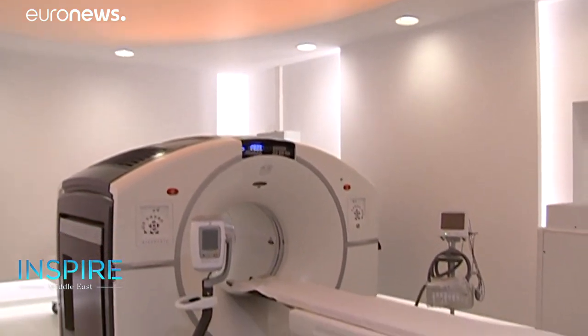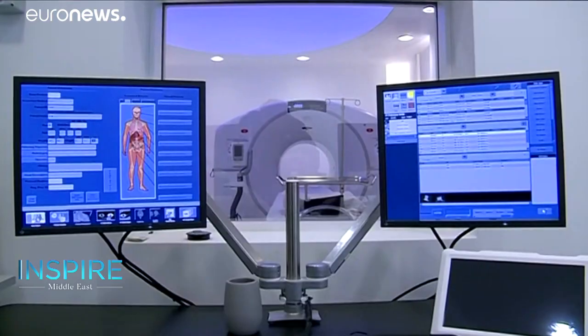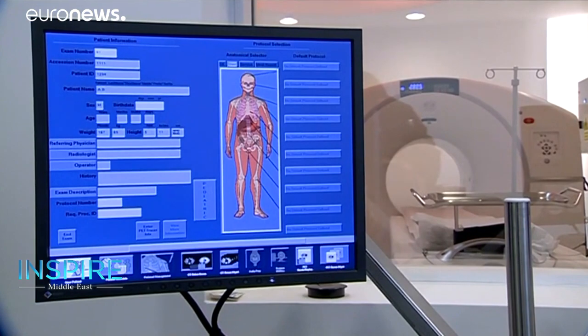Currently, nuclear medicine scans can help doctors detect and monitor cancerous cells, their growth, and metastasis.